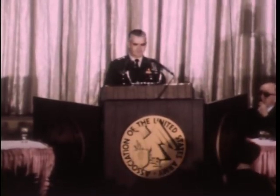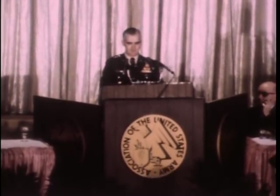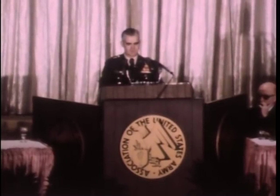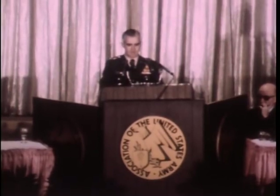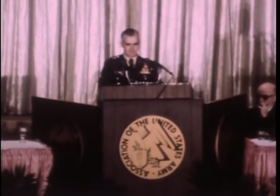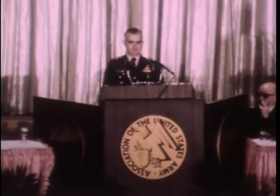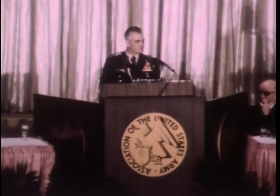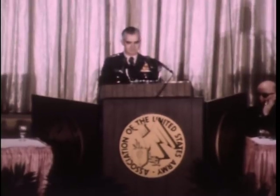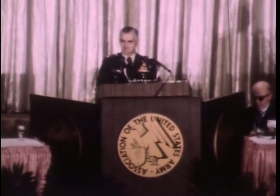Our membership is varied. It includes many military members, both active and retired, and a great number of civilians, many who are veterans of the military services. Although membership is varied, all of our members are dedicated to the principle of a strong army as a vital element of the military security of this nation. As a commander, I found the AUSA provided me with a broadened perspective. It served as a valuable bridge that joined the military and civilian communities.